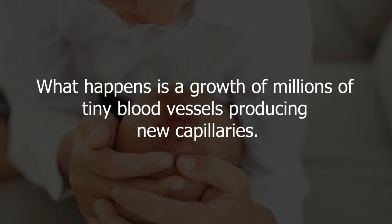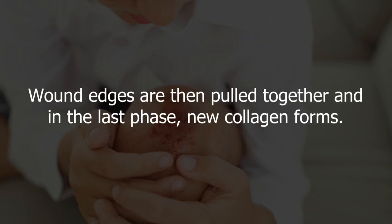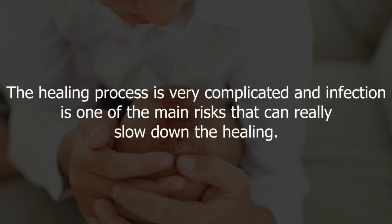What happens is a growth of millions of tiny blood vessels producing new capillaries. Wound edges are then pulled together, and in the last phase, new collagen forms. The healing process is very complicated, and infection is one of the main risks that can really slow down the healing.